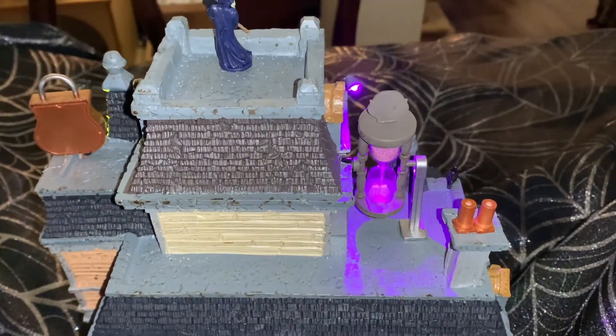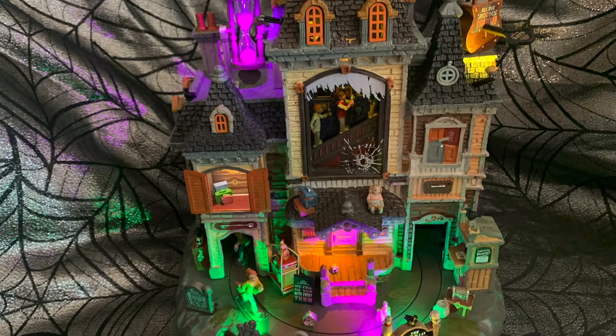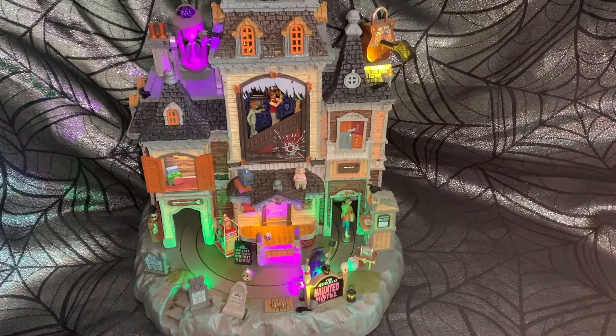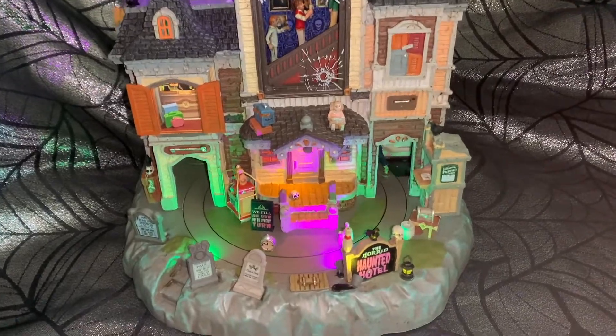You can see how nice it looks all lit up with the lighting and everything moving. Just wait till you hear the sound. The crate on the left has a padlock on it with a crow and a skull on top.